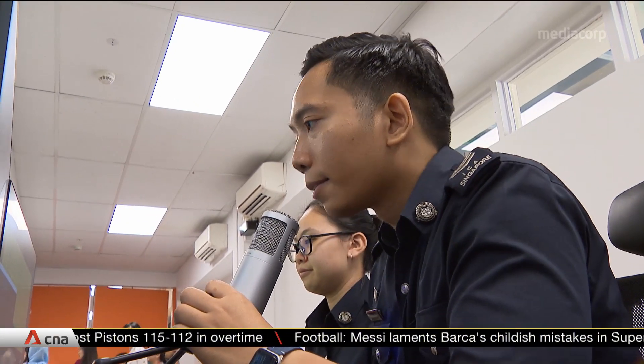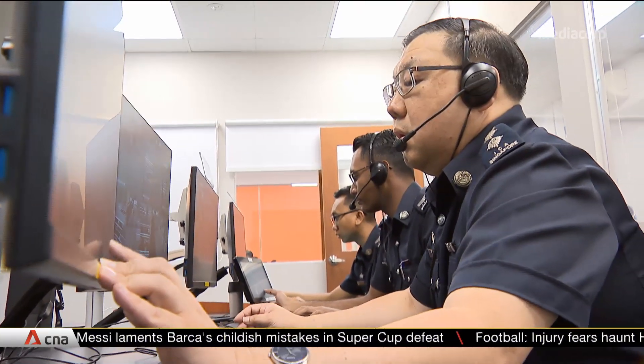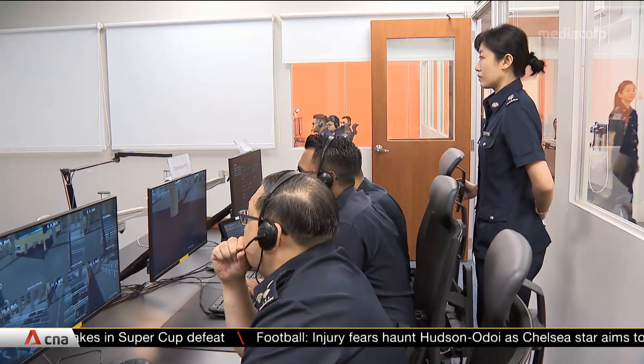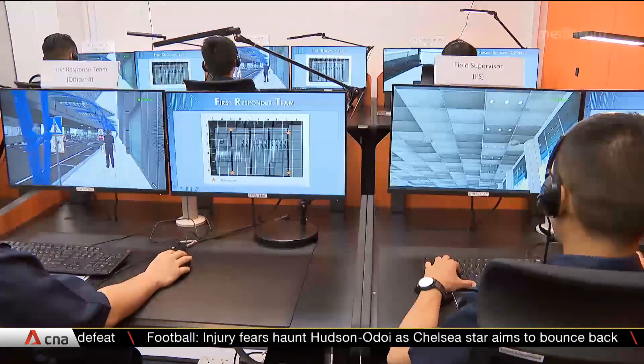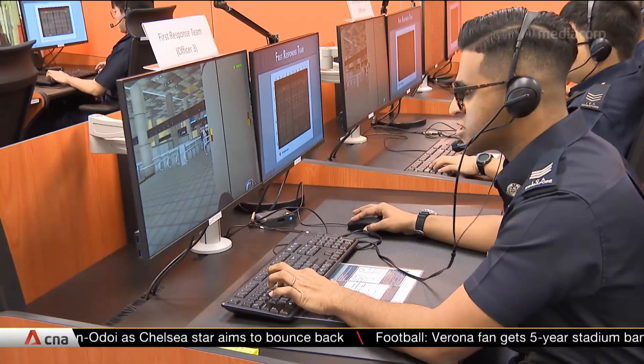Exercise begins. An instructor gives the command, and immigration officers get ready to start the exercise. Officers in the operations room monitor activities, while those in the first response team await instructions.